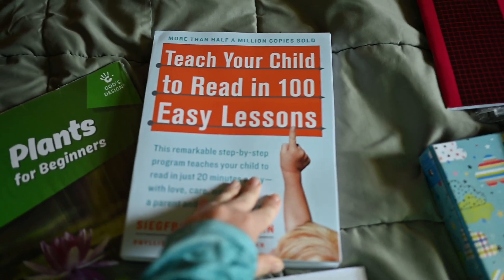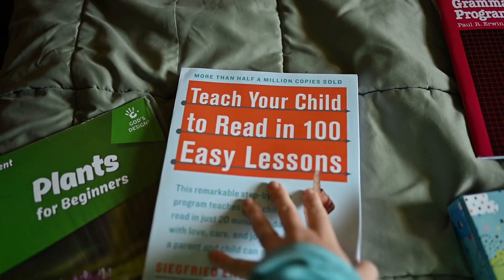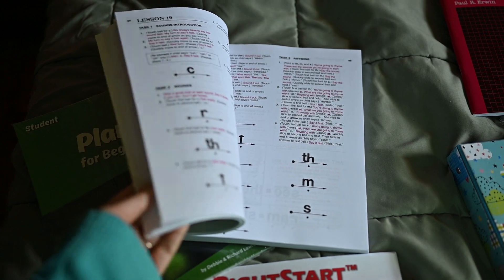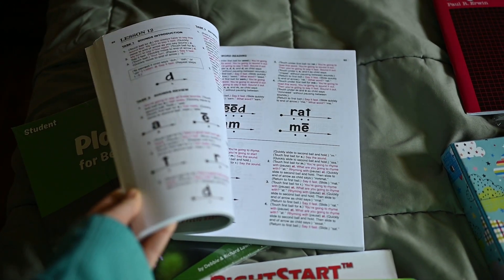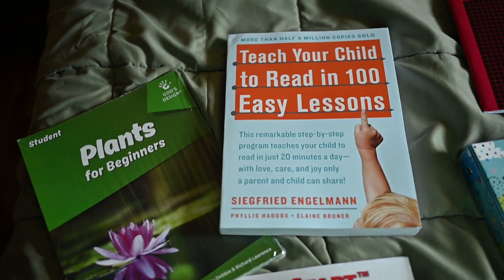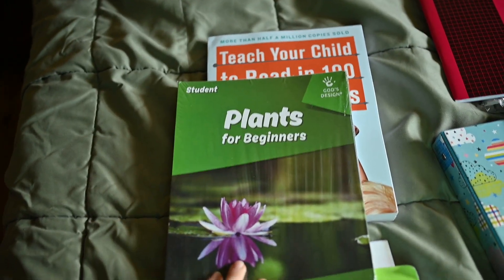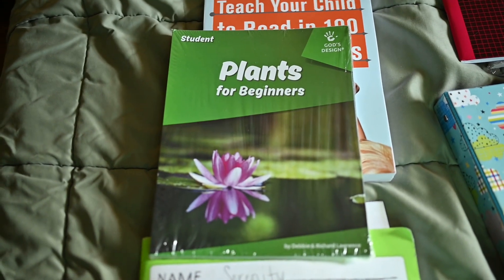I bit the bullet and bought Teach Your Child to Read in 100 Easy Lessons. It looks intimidating. I've always just winged it and taught them by kind of making up my own, but I found out with my fifth child I need help — I need a laid-out plan.